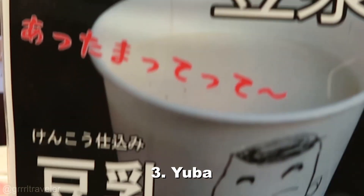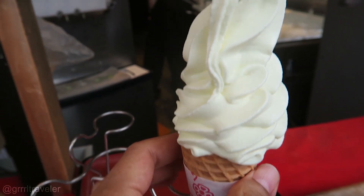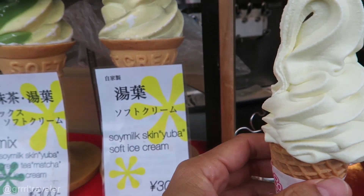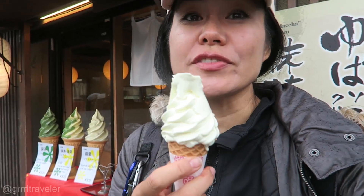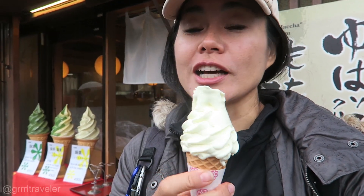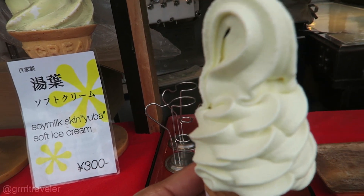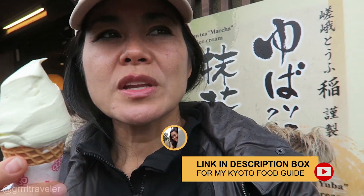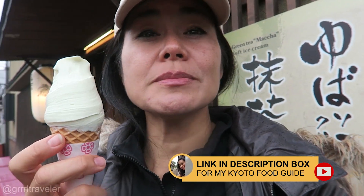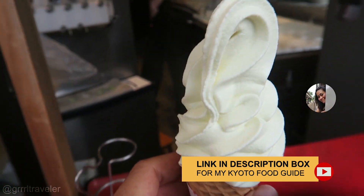Yuba is a popular soy product — it's a tofu skin used to make a variety of things from soft serve to donuts and more. This one is soy milk soft serve, costs 300 yen. The taste of the Yuba is not anything like vanilla even though it's white — it is kind of like tasting a slightly sweetened, creamy version of tofu. The judgment is still out on the Yuba flavor itself because it's a flavor that takes a little getting used to.